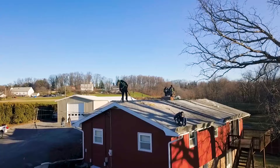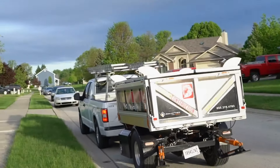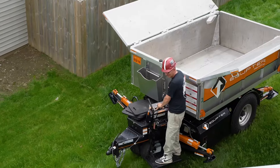How easy is it to use the RB4000? Just tow it to the job. Drive it wherever you need it.